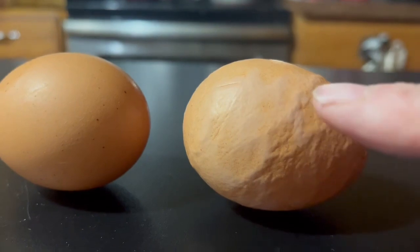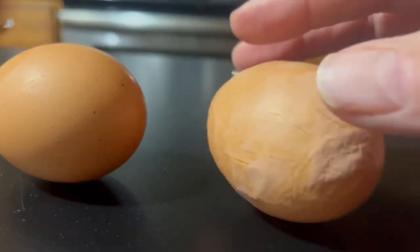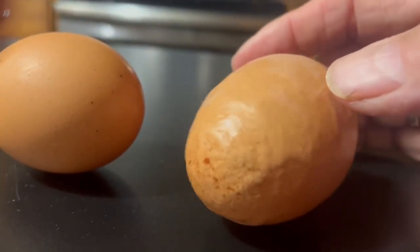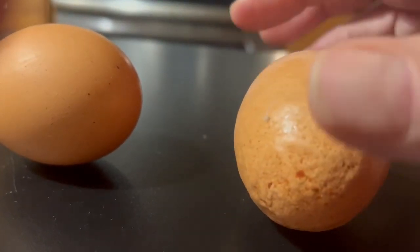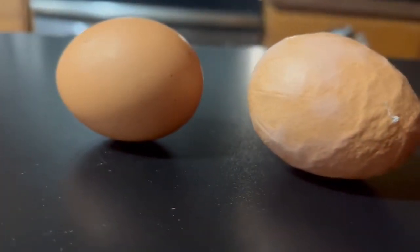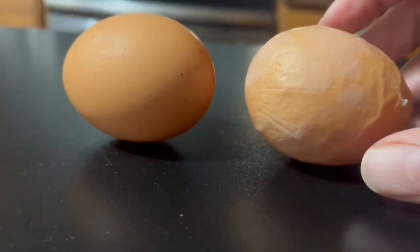You can probably see the wrinkles around it. And some of you go, oh I wouldn't want to eat that. Well there's actually nothing wrong with the egg. What has happened is the chicken that laid this had a hard time laying it. When eggs are first laid, they come out a little bit softer, so it's easier for the chickens to lay.